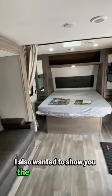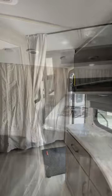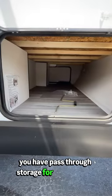I also wanted to show you the privacy screen here in the bedroom, for when you need to catch those extra Zs. Back outside, you have pass-through storage for all your gear.